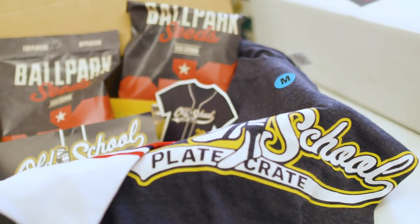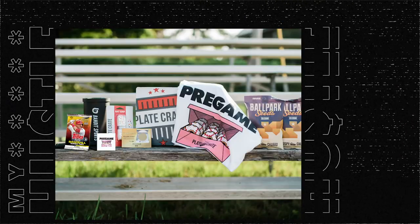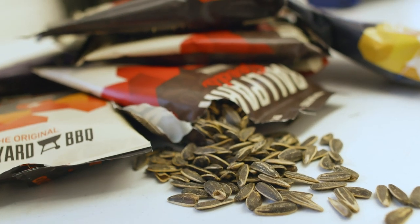Welcome to Plate Crate HQ. This is where we keep all the stuff that we've had in previous crates from the past months and years. Plate Crate — I like to say lovingly — is for baseball nerds. It was people like me growing up. It's a complete mystery every month; you never know what you're going to get. It's just really enjoyable to use all the stuff in the crate on and off the field.